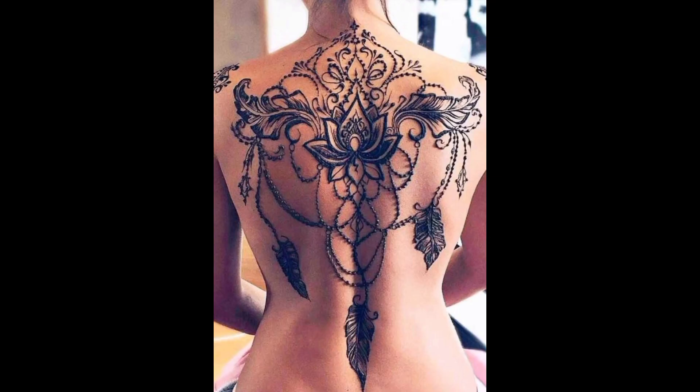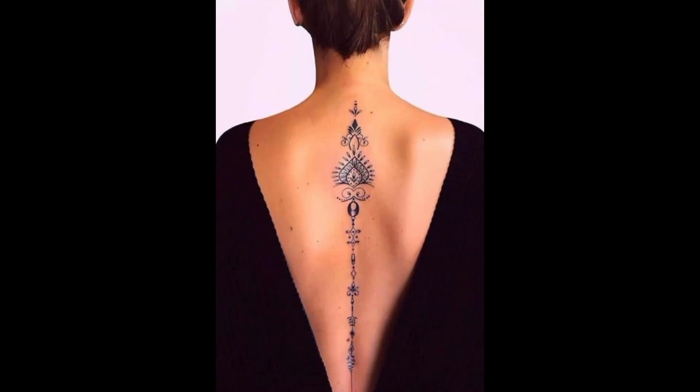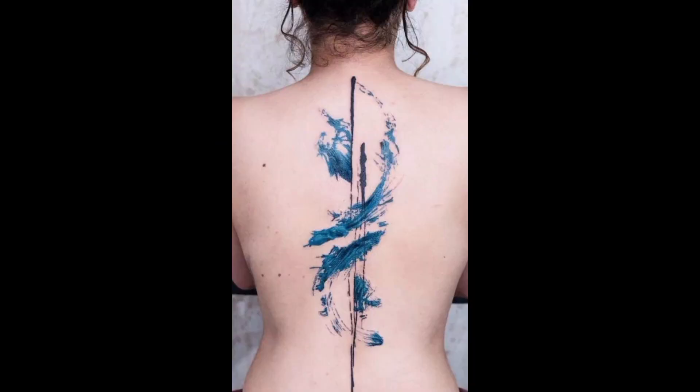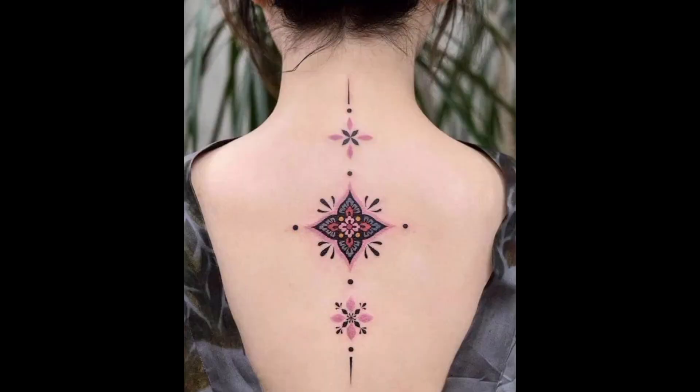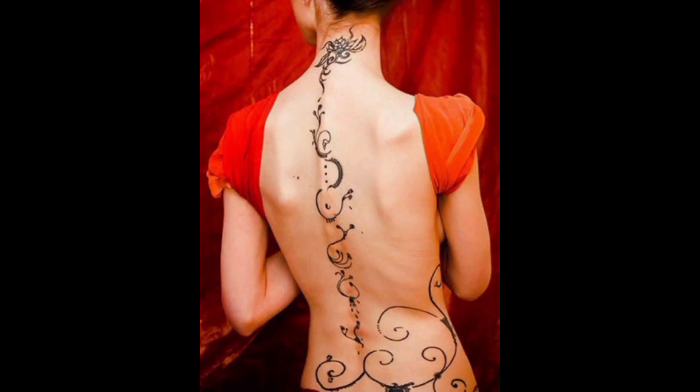Enchanting motifs adorn the spine, from fairytale castles to magical forests, transporting the viewer to a world of fantasy and wonder. Ornate filigree adorns the spine, with intricate patterns reminiscent of ancient tapestries and decorative motifs, adding an air of opulence and grandeur. Wholesome symbols adorn the spine, evoking feelings of warmth, love, and connection, reminding the wearer of the importance of family and community.